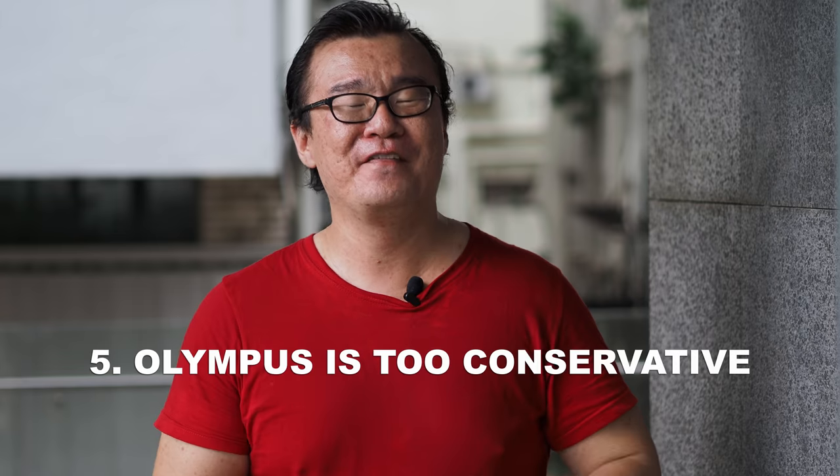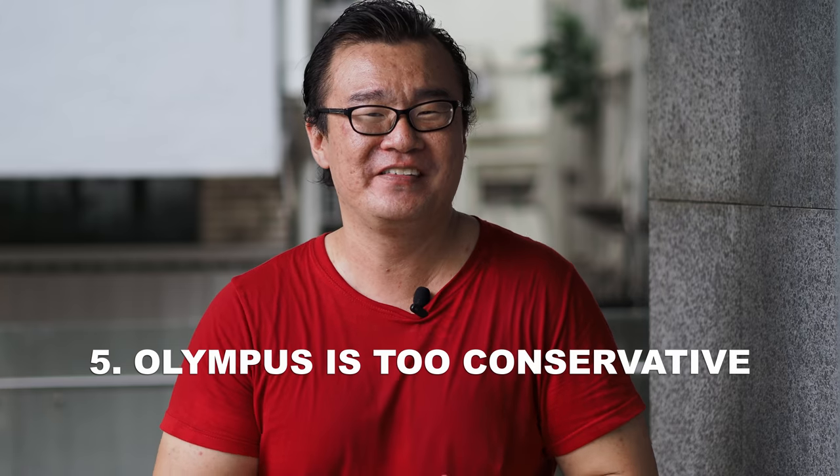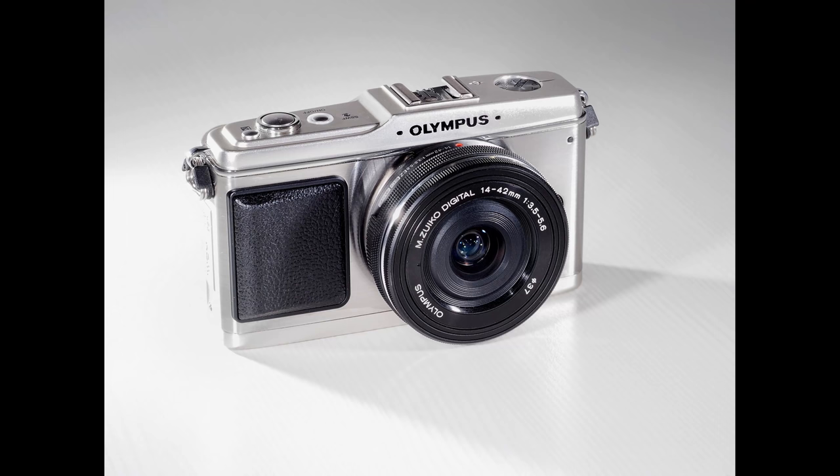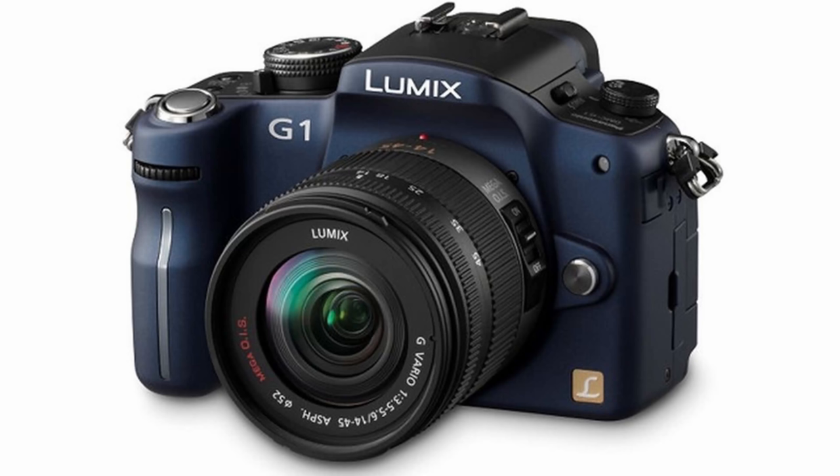And finally, interesting fact number five: Olympus is very conservative when making claims about the OM-D system. This has been true since the beginning of the micro four-thirds system. Take the Olympus EP1 — the autofocus was painfully slow. However, when the autofocus successfully locked, the focus accuracy was almost always spot on. Olympus prioritized focus accuracy over speed. In comparison, the Panasonic G1, which was the first micro four-thirds camera released to the world, had autofocus almost twice as fast as the EP1, but it also missed focus a lot more.